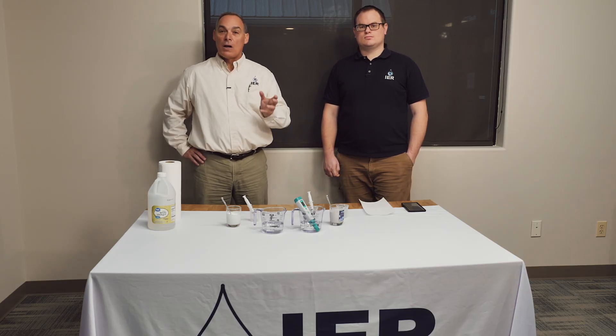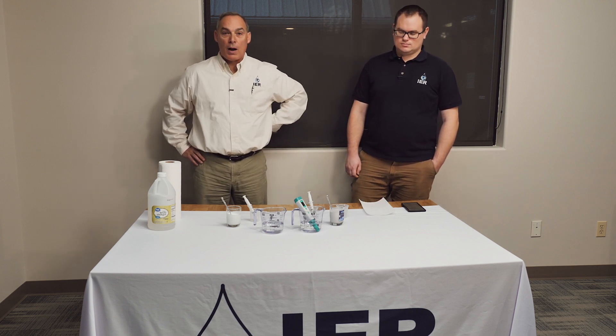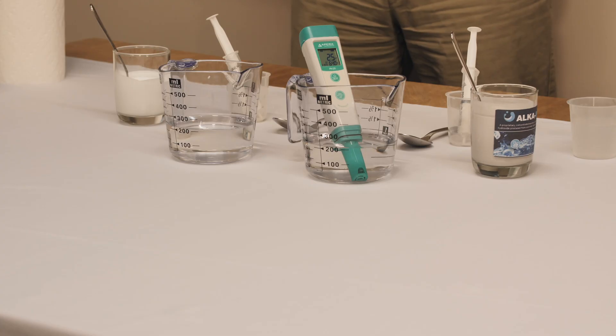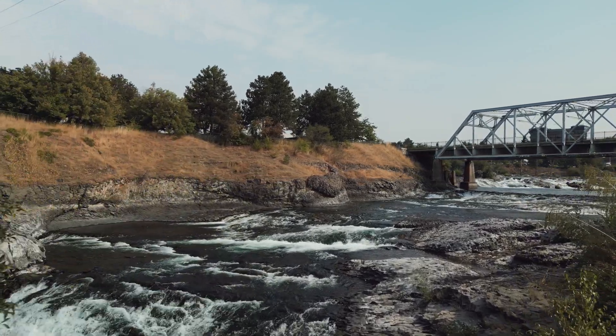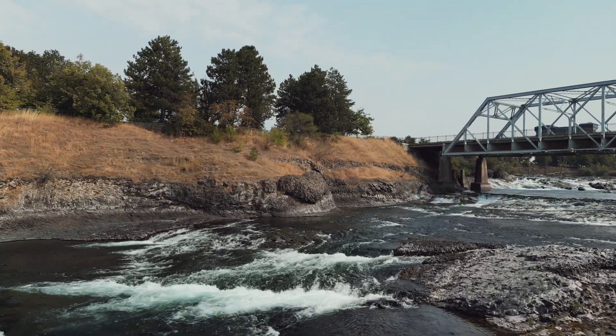Slurries always settle over time. Some slurries are much more stable to settling than others. We're comparing a competitive product that has very good settling stability — it's probably the industry standard in North America, a very high purity, high quality product. We're doing a comparison against that product today to show some of the other important differences in magnesium hydroxide.